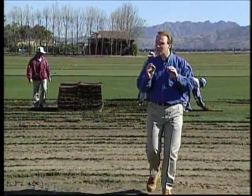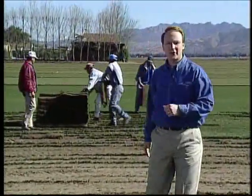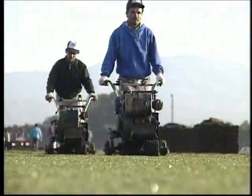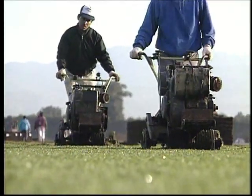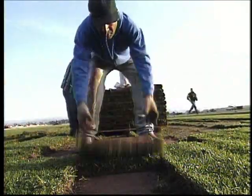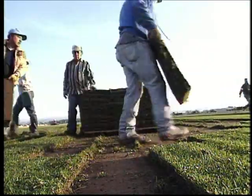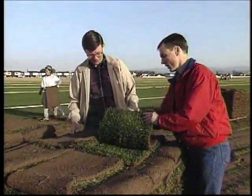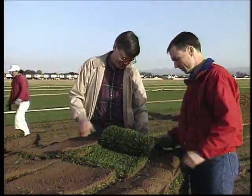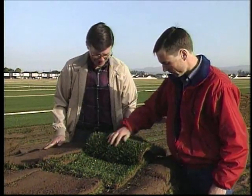What makes Marathon sod so exceptional is the care that goes into it. By the time it arrives at your door, it represents the very best that science and nature can provide. No other grower provides the extra measures that Southland does to provide the very finest sod for your home. In fact, Marathon sod is the most asked-for sod in Southern California.